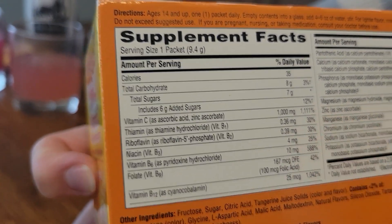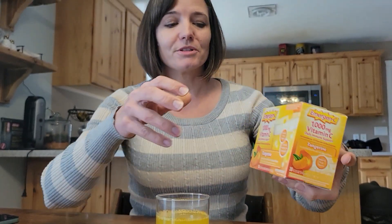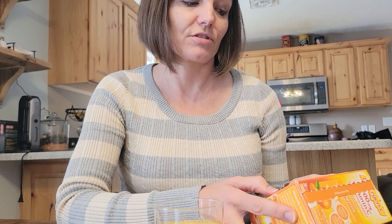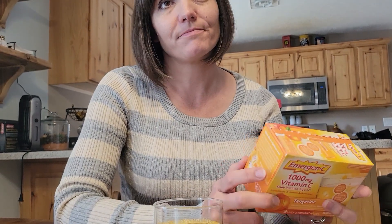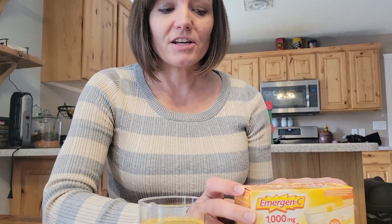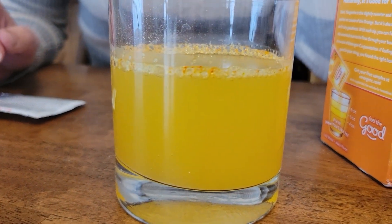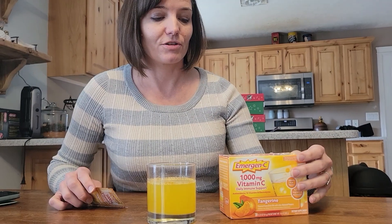You can see that it has over a thousand percent of your daily vitamin C, plus a lot of other vitamins. Only 35 calories. Does it have a lot of sugar? Six grams of included sugar with seven grams total sugar, so one of those grams is natural. That's not too bad. I try to really limit my sugar intake, and I found that six grams is okay for my body. It doesn't affect me too much, so it just depends on how little sugar you need.